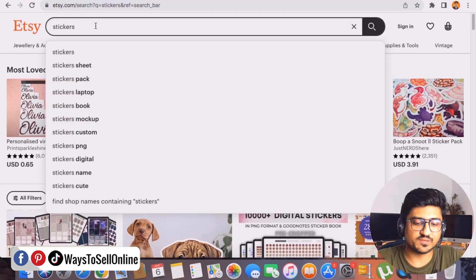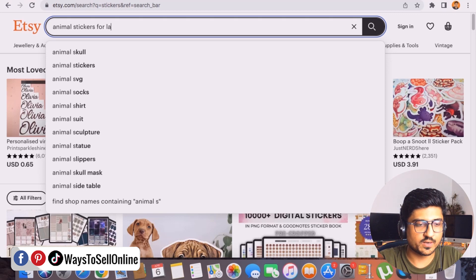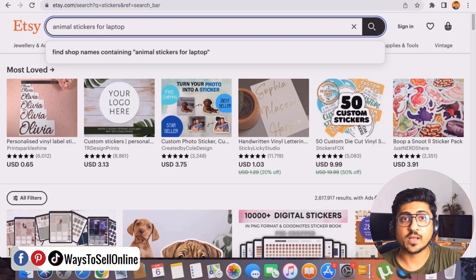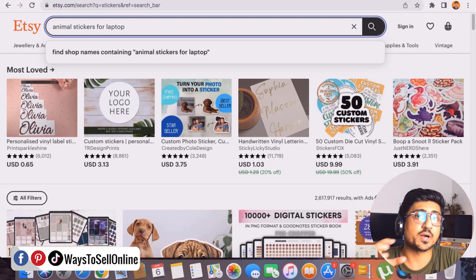Let me search a specific long-tail keyword: 'animal stickers for laptop.' By shuffling keywords — like car or bike stickers for laptop, or vegetable stickers for kitchen — I can find stickers with high demand and low competition. For example, for vegetable stickers, there are not many listings, meaning people are searching but few sellers are present. That is a market gap, and in online business, if there is a market gap, there is an opportunity.